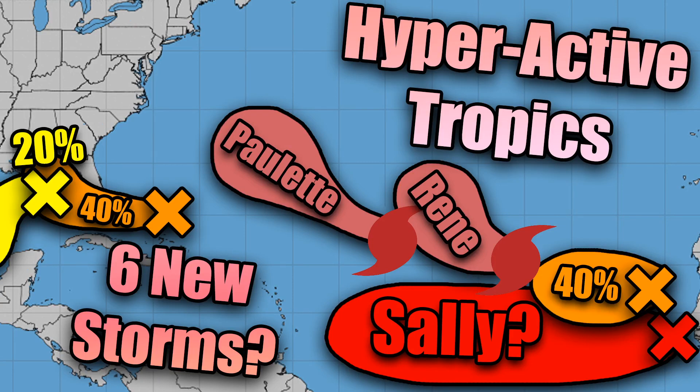Hello everybody. In today's video we're going to be going over the hyperactive tropics. We currently have six potential storms out in the Atlantic — four areas to watch and two already named tropical storms. Both of them look like they will become hurricanes. We could potentially get to the W named storm or maybe even the Greek alphabet by the end of the month. We really have some very, very hyperactive tropics.